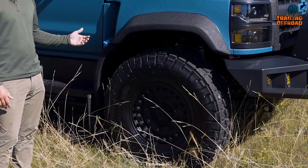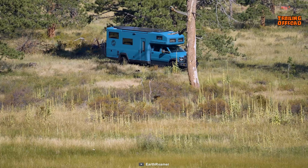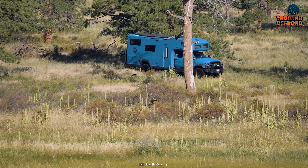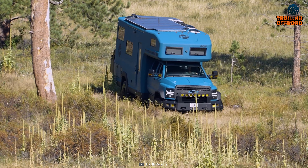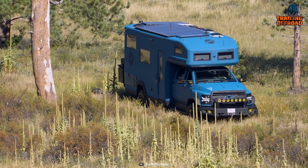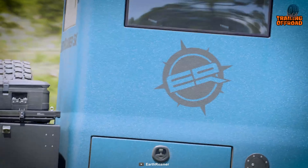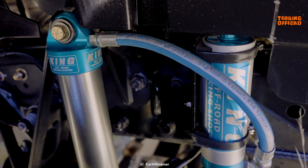Now let's get down to business — the suspension. Up front, Earthroamer switches things up to a four-link with a panhard bar and a track bar, allowing for the incorporation of an air ride suspension system developed in collaboration with Kelderman. The result is a ride that's as comfortable as a luxury SUV, thanks to four-corner independent air ride suspension.